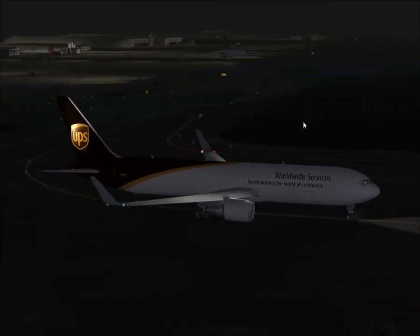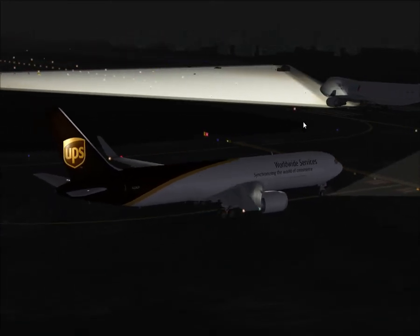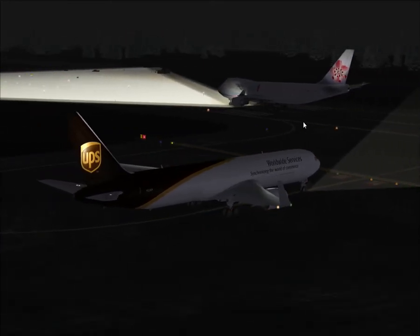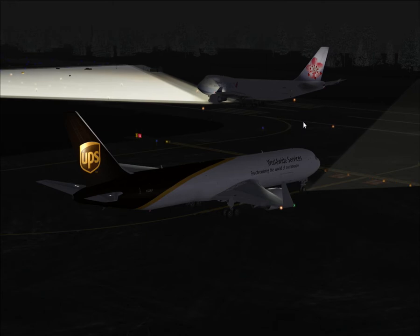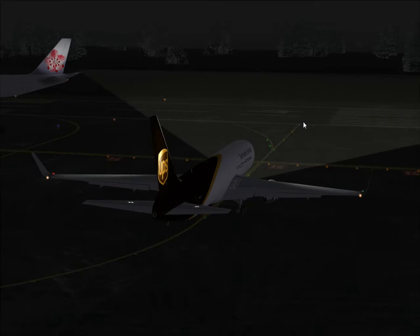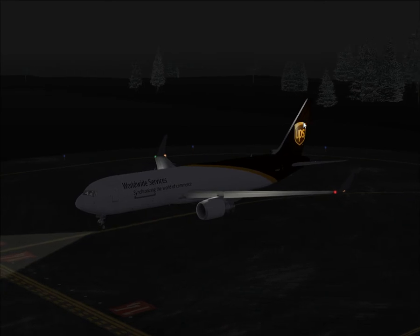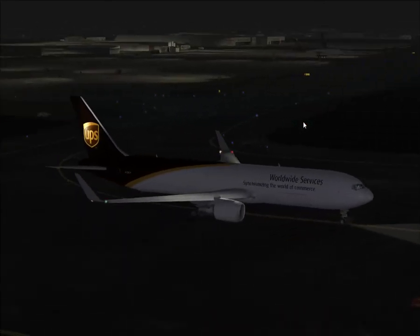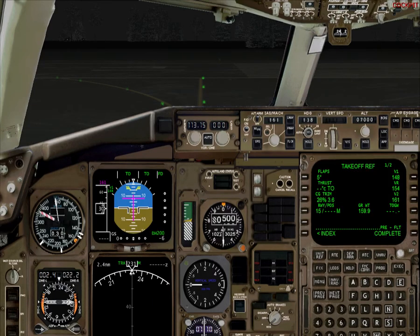The handling is amazing and the flight systems are really great too. It's one of those really great addons — it was great from the beginning pretty much, with a few updates. The model is great, the handling is amazing, and the systems are very nice. V1 is 148, VR 154, V2 161, set on the MCP.